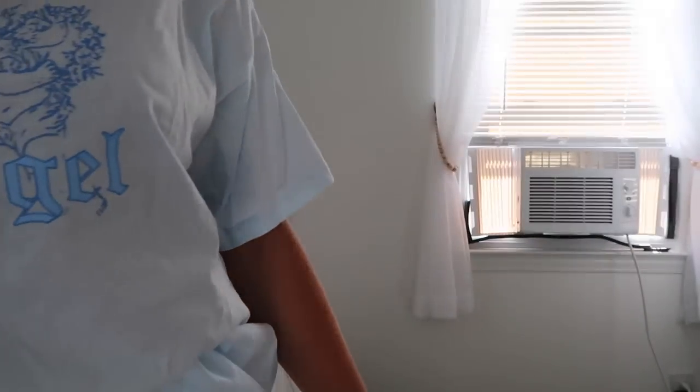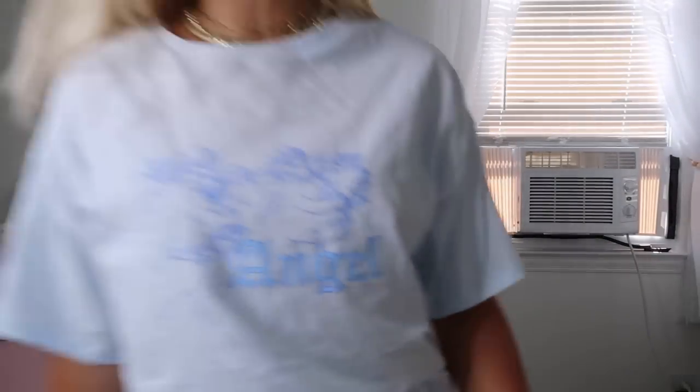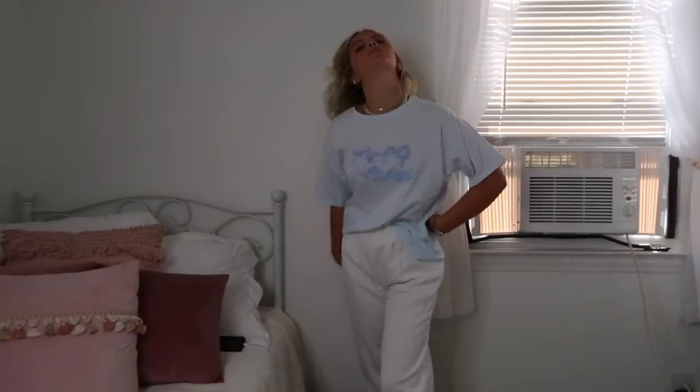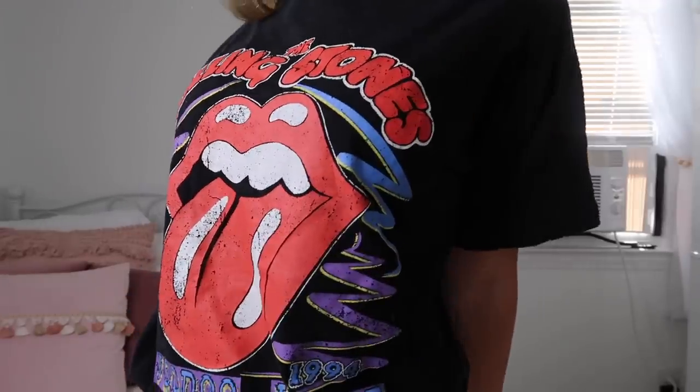I just realized my ring light hasn't been on this whole time — I'm so sorry if the lighting was horrible this entire video, I just did not realize it was off. Anyway, let's talk about this shirt. I love the color — it's so light blue. I look like I was sent from above with this white and light blue outfit. I don't know, I guess I am an angel.